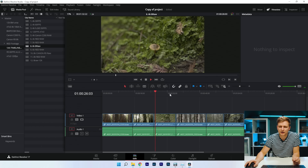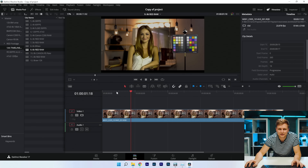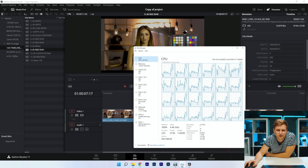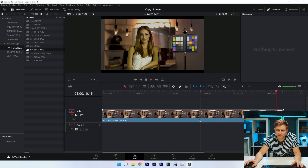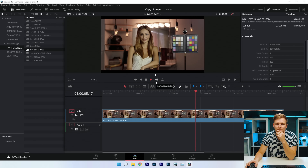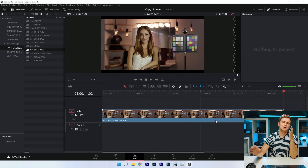Definitely no problems playing back BRAW 6K. Now RED 6K RAW — timeline performance might be okay, but pressing play it's very very laggy. Same issue as on Premiere Pro — I'm not surprised it can't play this back. Without the color grade it's a little better, but still dropping quite a lot of frames. RED RAW 6K just doesn't work well in DaVinci Resolve.